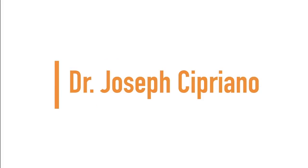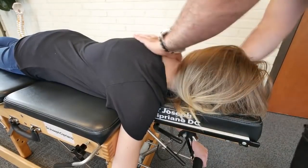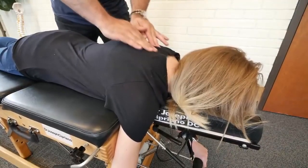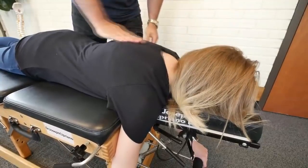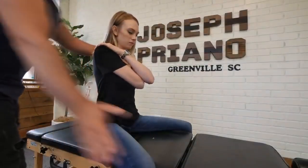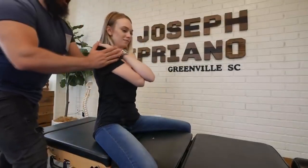Up next we have Dr. Joseph Cipriano. Good — okay, take a deep breath in and out. One more time, deep breath in and out. Good — keep your thighs to the table for me. Good — to the other side.